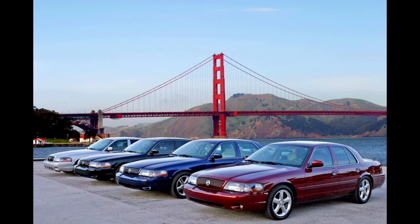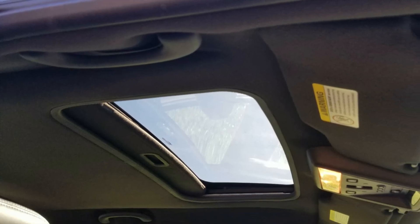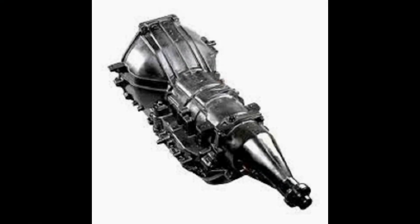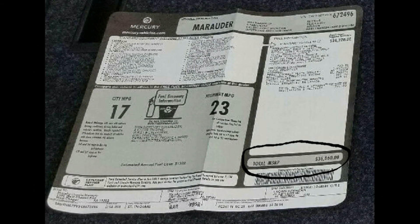Interiors were still available in charcoal or flint as in the previous year. Other notable differences between the two years are that the 2004 had a sunroof/moonroof option since the Panther cars were now able to pass DOT-required rollover tests that year. 2004 also had dual knock sensors and a new transmission, the 4R75W with a 2,700-stall-speed converter. Finally, the audio systems were improved. The option list remained short. These cars were sold new for around $35,000.